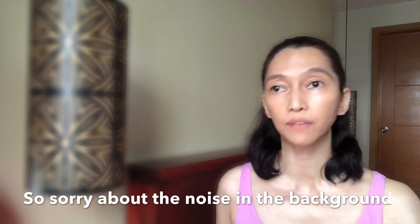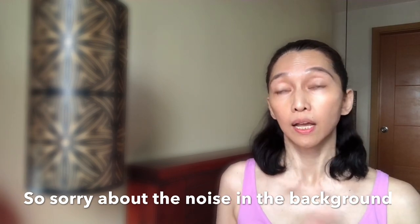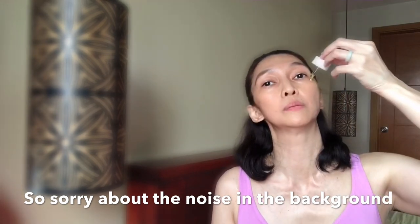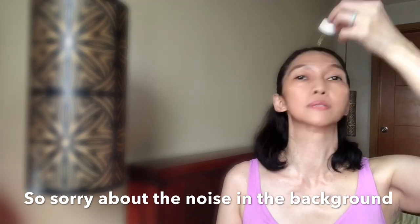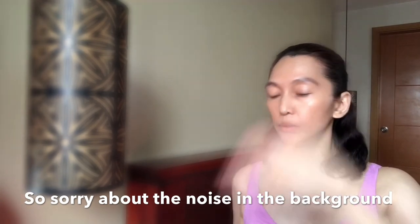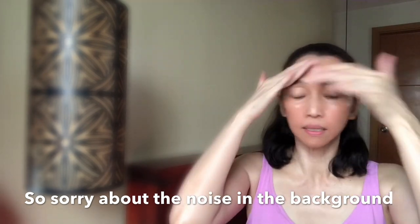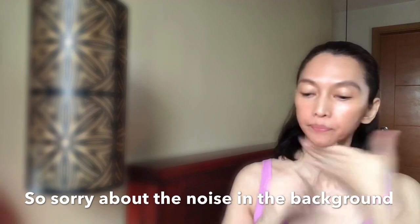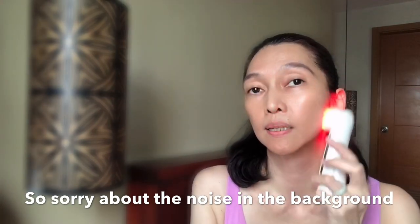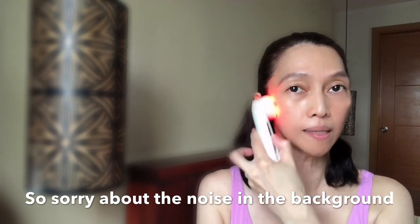Make sure your face is clean — I wash my face very well, then apply toner and moisturizer or facial oil. Right now I'm using facial oil, just a few drops. Make sure to also apply on your neck — the neck is important too. Then I use the wand in a circular motion, massaging gently all over the face.